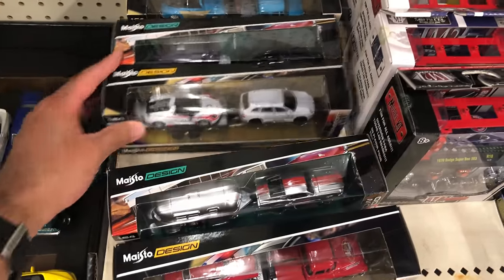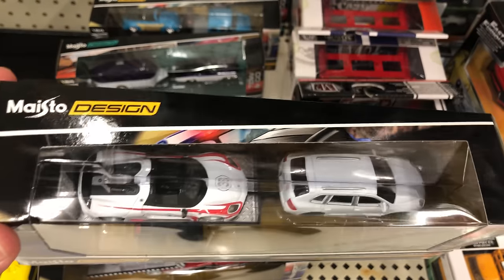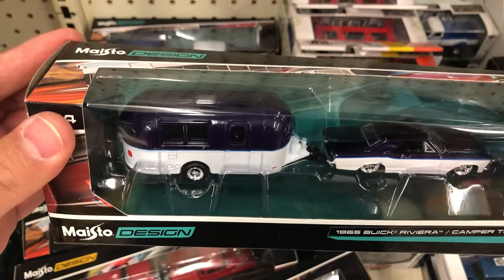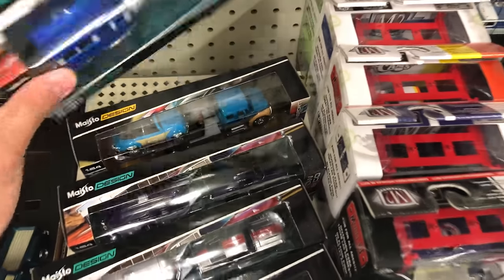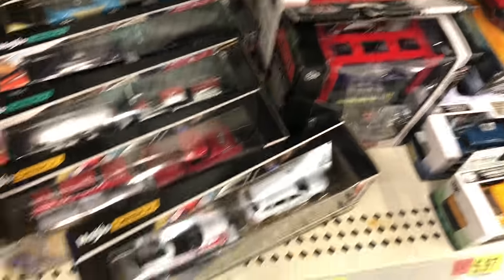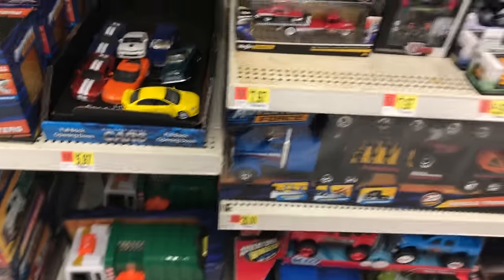Wow, look at this one — we've got a Porsche 918 Spyder towed by a Porsche Cayenne. That is cool. It's all one in 64 scale. I might have to grab that one. Check this one out too — Buick Riviera with a camper trailer. What other ones we got? The International with the Volkswagen Beetle convertible on there. And this last one — a Chevy Biscayne wagon with an Almeida trailer. This Porsche set is really cool. Even this Mustang GT one — should I grab the Mustang too? No, I think I might just grab this Porsche set. Just look at that — a white with blacked out wheels Porsche.